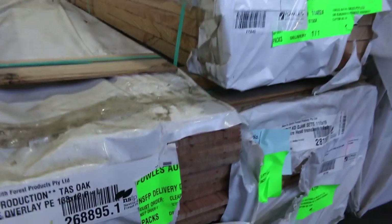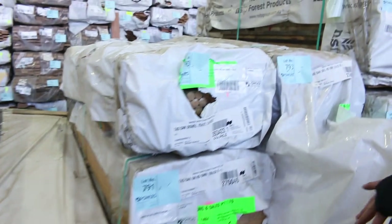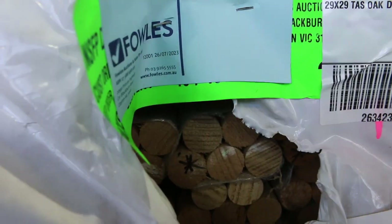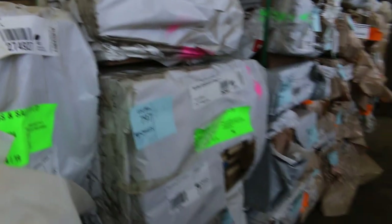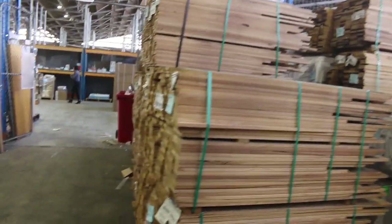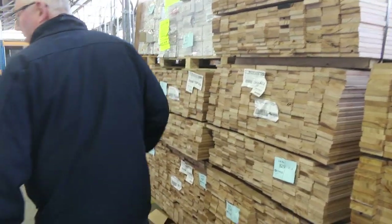A bit more Tassie Oak coming through: some overlay flooring in 133 by 12, and I think some 65 by 12. Some 100 by 38 sawn Tassie Oak, and a little pack of Tassie Oak dowel, 29 by 29. Some sawn material in 150 by 25 Tassie Oak, a few packs. We've also got a whole wall of Tassie Oak shorts — dress boards, mostly in 90 by 19, with a couple of packs of 135 by 19. Feature grade silver top decking shorts in 86 by 19 and 135 by 19. An absolutely massive, fantastic auction this week.